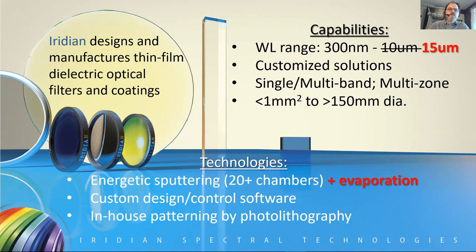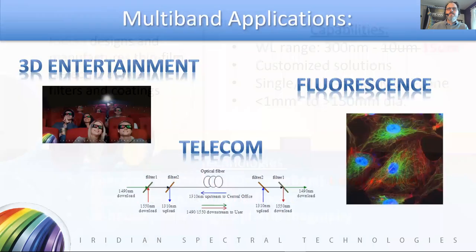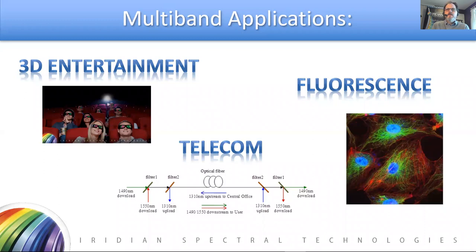We have in excess of 20 energetic sputtering platforms, and our newest also has ion-assisted evaporation, which has allowed us to extend that wavelength range farther into the longwave infrared. All of these systems are controlled by custom design and control software, and we also have an in-house clean room to do photolithography for some of our multispectral arrays. At Iridian, we specialize in wavelength-selective optical filters.